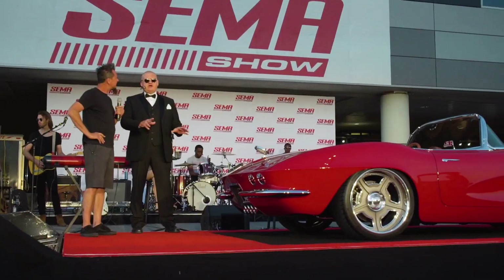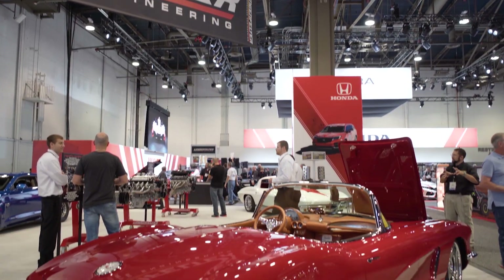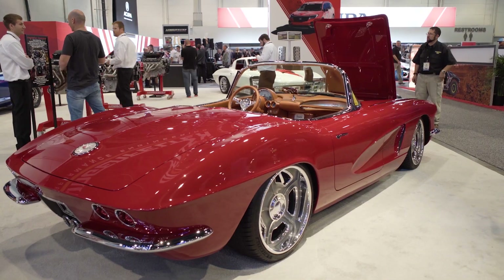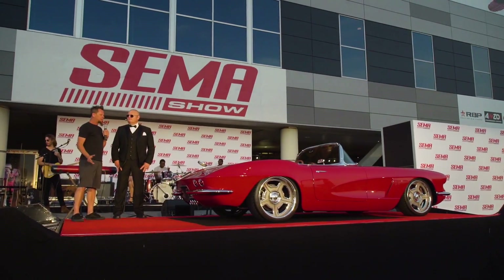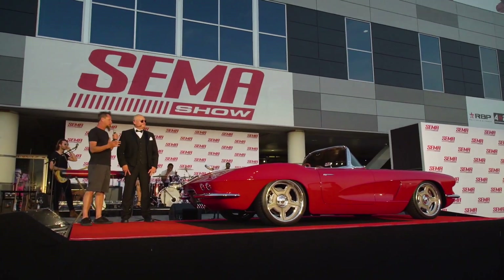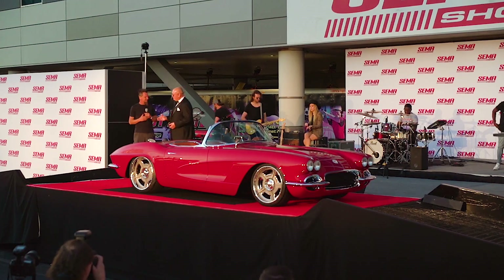This car will actually be on display right next to Axel Nobel in the Lingenfelter Performance booth, which features the LT4 supercharged tuned by Lingenfelter — so this thing is going to absolutely rip. There are a lot of great vendors that have been a part of this car: Dakota Digital, Vintage Air — it's got all of the best stuff in it. I hope you all get a chance to look at it and enjoy it.